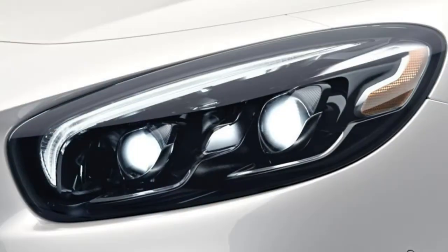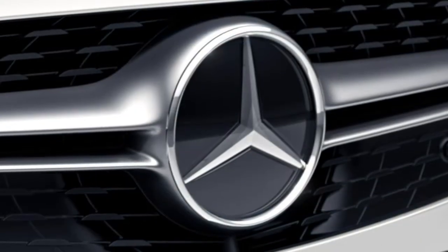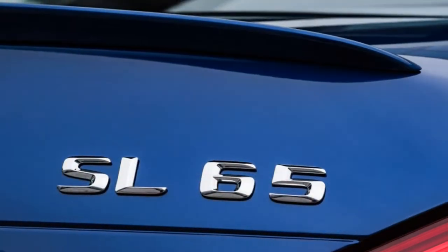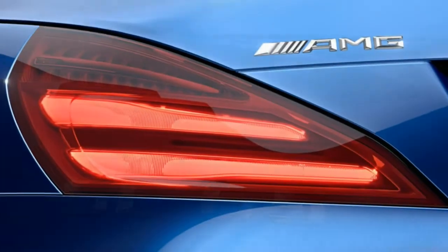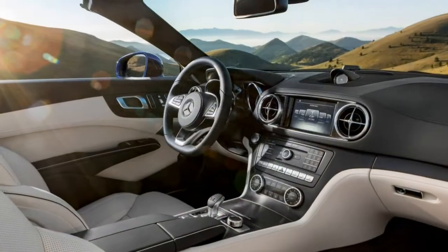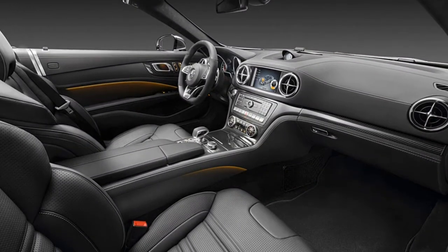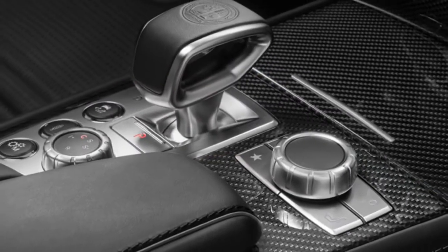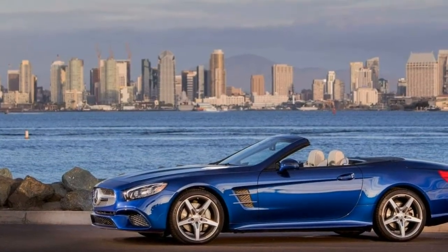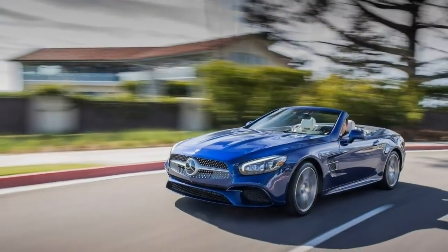Standard safety features for all 2017 Mercedes SL-class models include anti-lock brakes, traction and stability control, side airbags, side curtain airbags, knee airbags, a drowsy driver warning system, a forward collision warning system with automatic emergency braking, the Mercedes Pre-Safe system that cinches seat belts and raises the windows when an imminent collision is detected, emergency telematics, pop-up roll bars, and active head restraints. A rearview camera is standard on the SL550 and above, optional on the SL450. The SL65 comes standard with blind spot monitoring, lane-keeping assist, and the Pre-Safe Plus system that detects potential rear collisions, engages protection measures, and can apply the brakes to prevent secondary collisions.